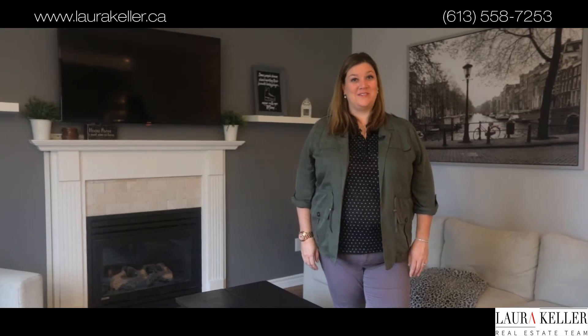Thank you so much for coming to 69 Stonewater Bay today. As you can see, there was lots to love. So call today for your showing, and we'll see you soon. Bye.